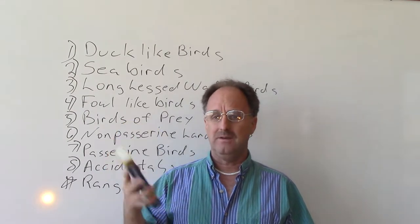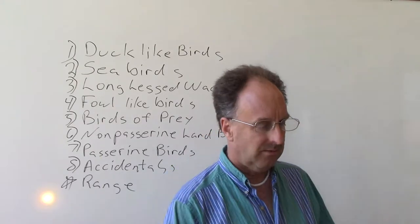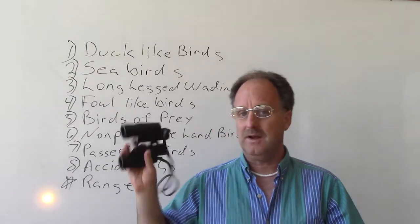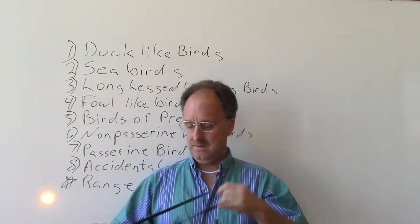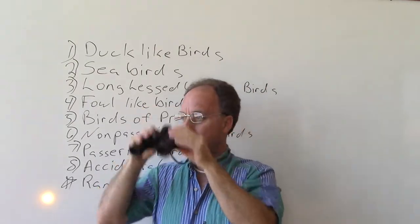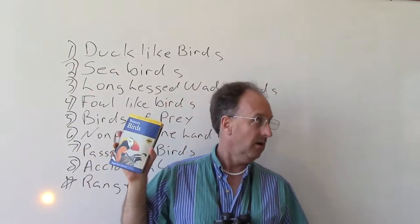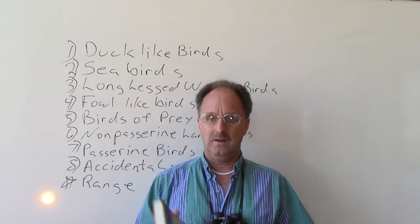A lot of people buy these for vacation. You have to have a good set of binoculars. I got these at a garage sale. You just wrap them on like so, and you've got your binoculars and your bird guide with you and you're ready to go.